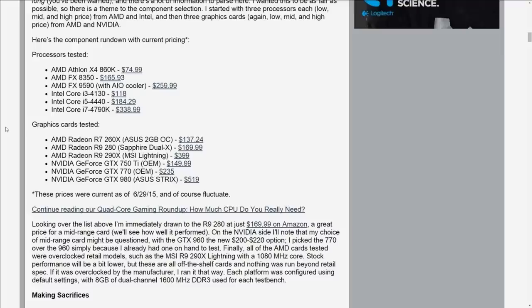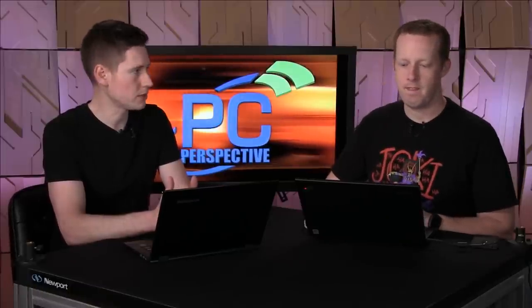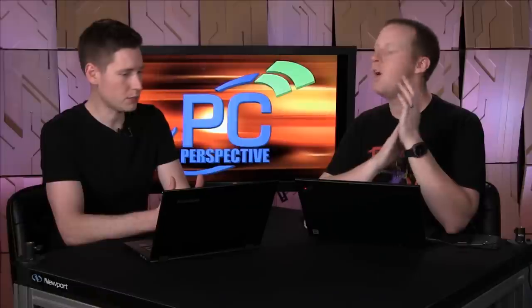On the GPU side, again kind of a wide range — it's a bit of a hodgepodge, but I think it covers everything as well as we could. The AMD Radeon R9 290X MSI Lightning Edition, the R9 280, and the R7 260X, ranging anywhere from $400 down to $137 on the AMD GPUs. And on the NVIDIA side, a GTX 980 ASUS Strix card at about $500, a GTX 770 at about $235 to $250, and a GTX 750 Ti at about $150. You tested each of those video cards and each of those processors in six different games at two different resolutions. Three of the six games used AMD's Mantle API and were also separately tested with Mantle at both resolutions.